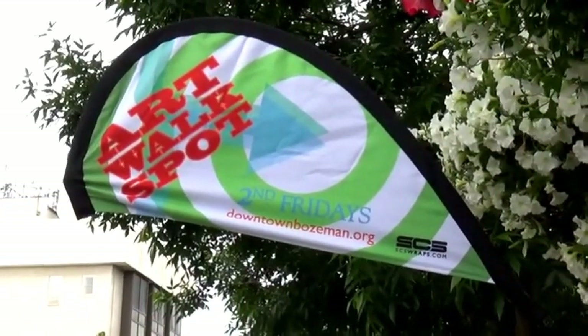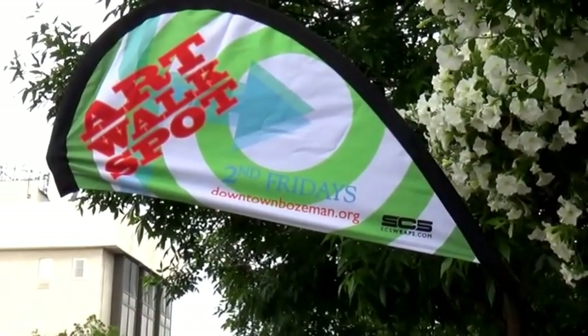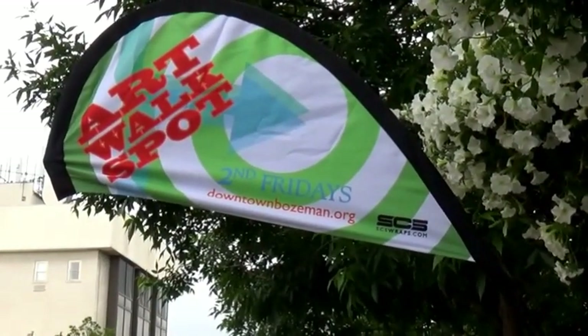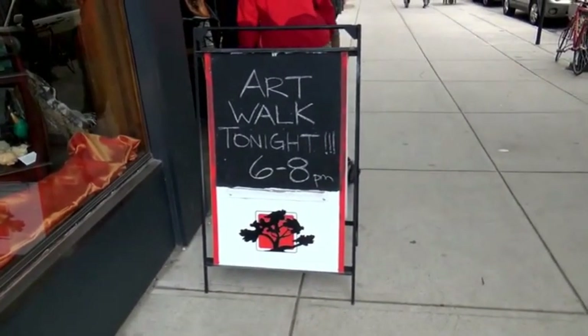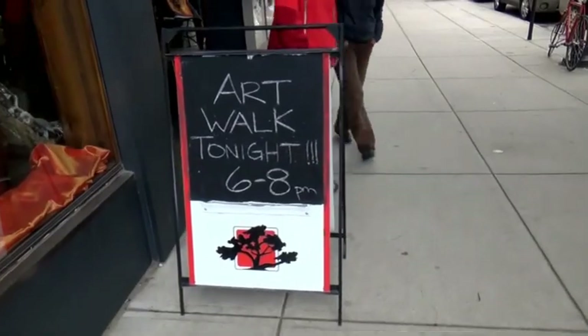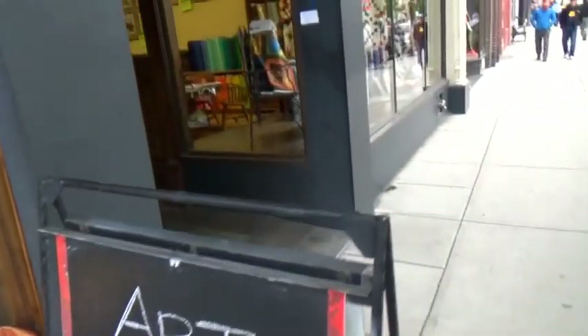Here they have signs showing you where an art walk spot is, and it's on every second Friday. And here's our sponsor, the Dari Rasa trunk show, advertising the art walk 6 to 8 tonight. Let's go check them out.